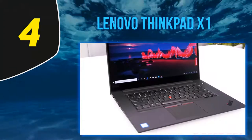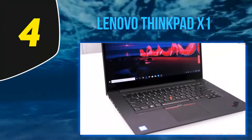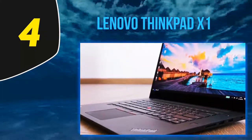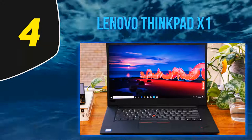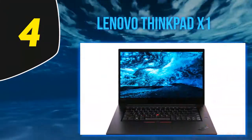At number 4: the Lenovo ThinkPad X1 Extreme. The Lenovo ThinkPad X1 Extreme is the newest addition to the X series. This laptop is giving a tough fight to other 15-inch laptops in the market. At 6.35 pounds, the ThinkPad X1 Extreme is designed to be thin, keeping in mind the comfort of the user.